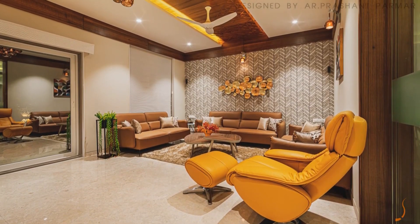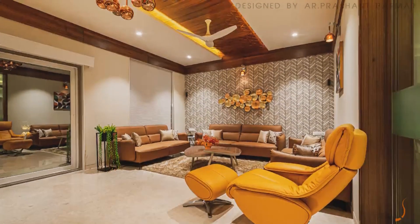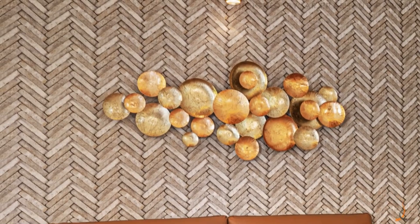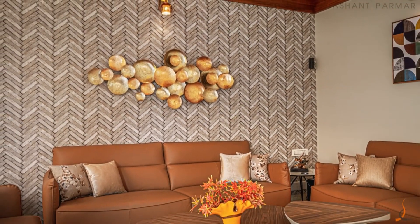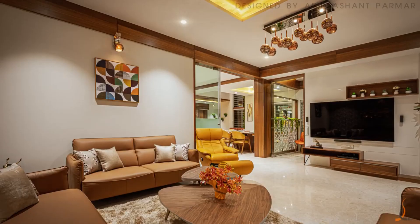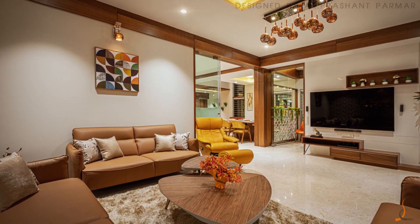In the drawing room, nature is the inspiration. Grayish wallpaper fills you; an earthy metallic wall mural is a reflection of metals. A wooden belt in the ceiling is an echo of wood.